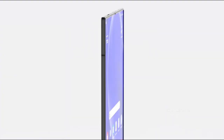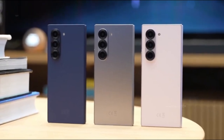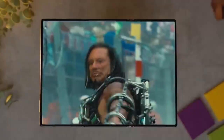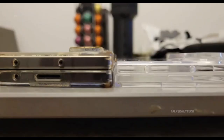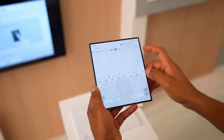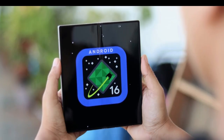If you're wondering whether this thing is all show and no substance, don't. Samsung isn't just aiming for thinness — they're calling the Z Fold 7 their most advanced foldable yet. That's not something they throw around lightly. They're also teasing improved durability, which is crucial. Foldables haven't had a flawless track record with hinge issues, screen creases, and accidental drops. Samsung knows these are pain points, and with this generation, it looks like they're tackling them head-on.